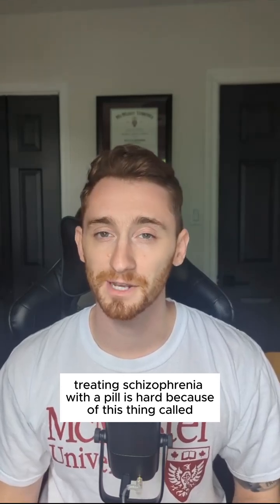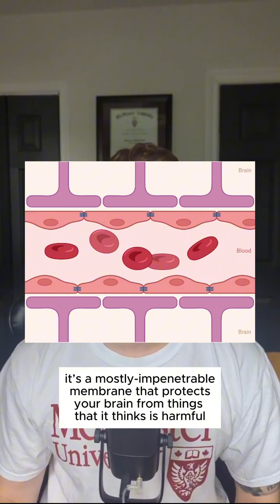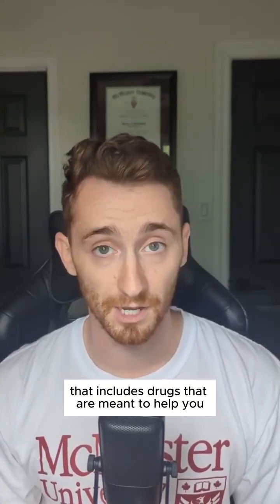Treating schizophrenia with a pill is hard because of this thing called the blood-brain barrier. It's a mostly impenetrable membrane that protects your brain from things that it thinks is harmful — and that includes drugs that are meant to help you.